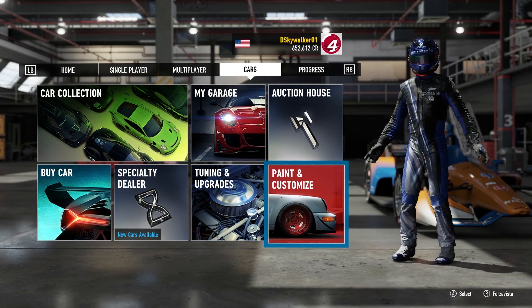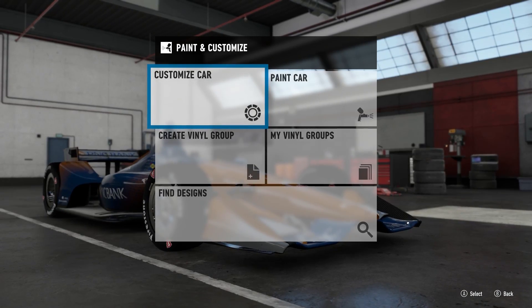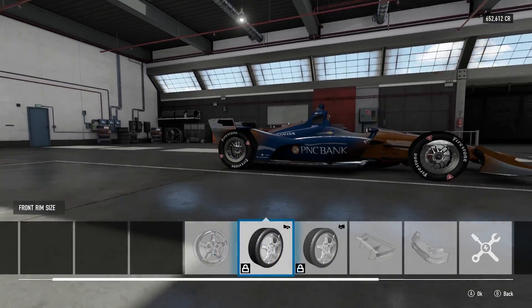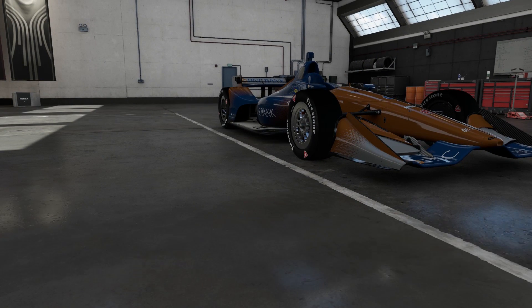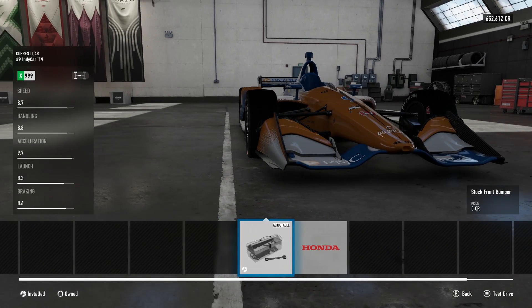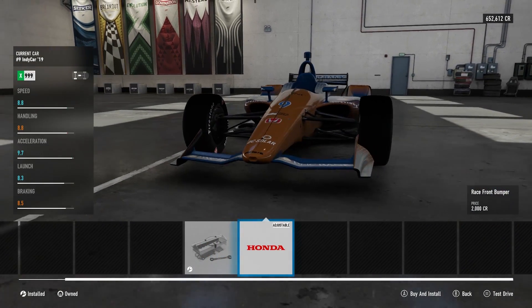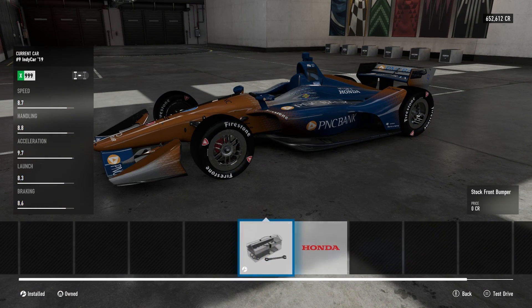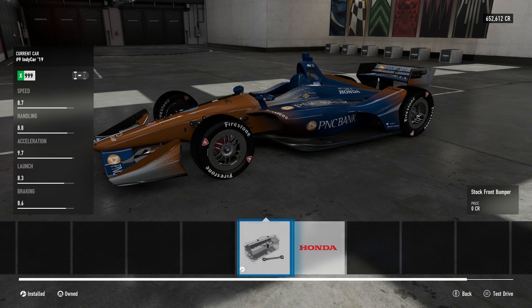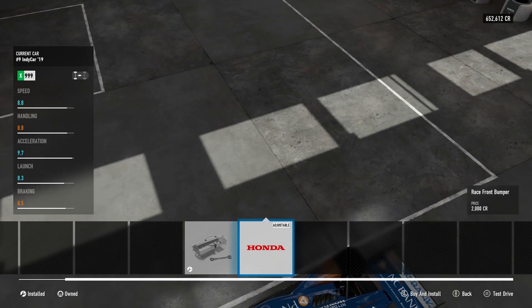We're going to get in Scott Dixon's PNC car. I heard from a little birdie that we actually have some options that a lot of people have wanted for a very long time in Forza. We're going to go to the front wing, and even though they call it a stock bumper — boom — the oval wings are available, and they are adjustable, and they also make a little bit of difference in terms of acceleration and handling.